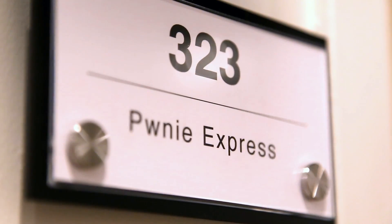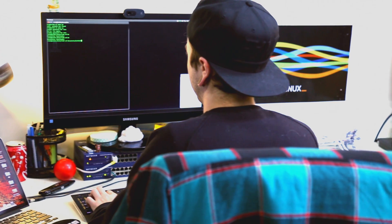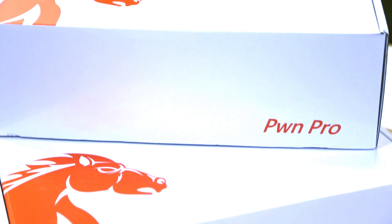Pwni Express originally started as a supplier of penetration testing tools to network security folks. Since then we've migrated to a fixed sensor line, and that's where the Pwn Pro comes in.